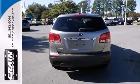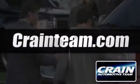Come take a test drive today. Visit us anytime at craneteam.com.